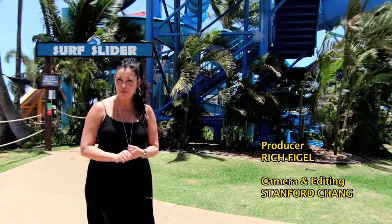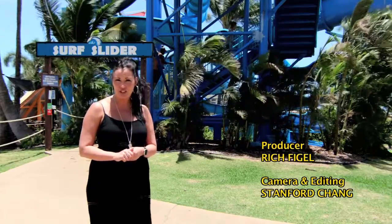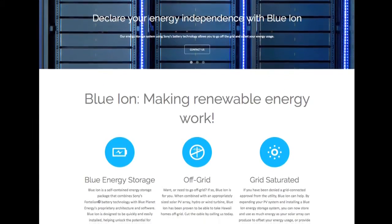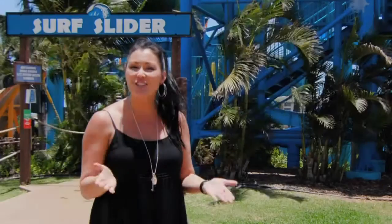You may have heard there's a log jam for solar and PV permit applications. Blue Planet Energy offers a solution that can also save you money in the long run: battery storage systems.